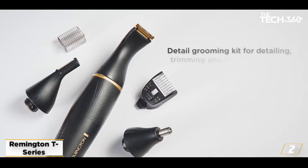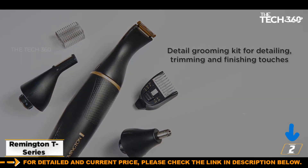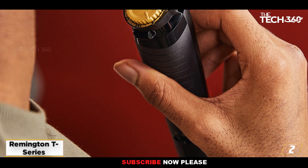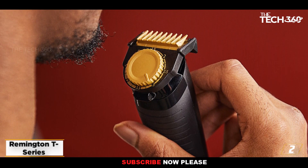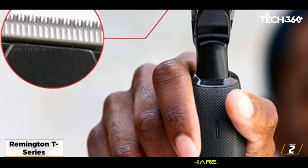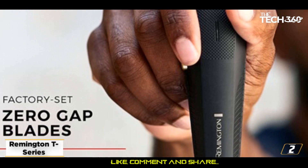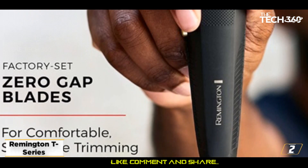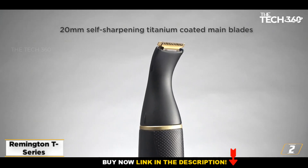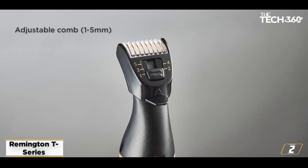At number 2: Remington T Series. The Remington T Series Beard Trimmer and Hair Clipper is a versatile set that comes with 11 different attachments to help you take care of your beard. Its flexibility is what sets it apart from other razors in its price range. Although it doesn't cut as well as some rivals, it makes up for it with its value for money. It's an excellent travel companion, and its numerous options allow for a variety of styles.